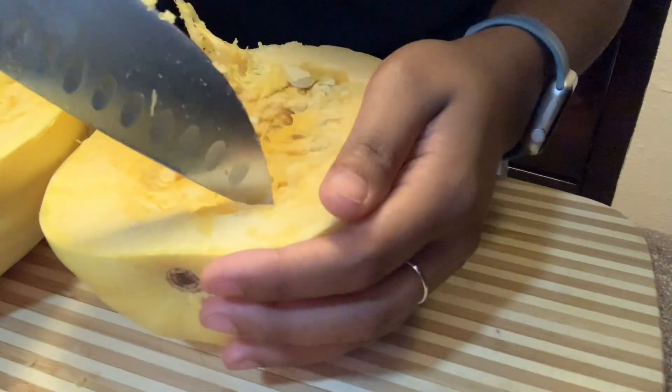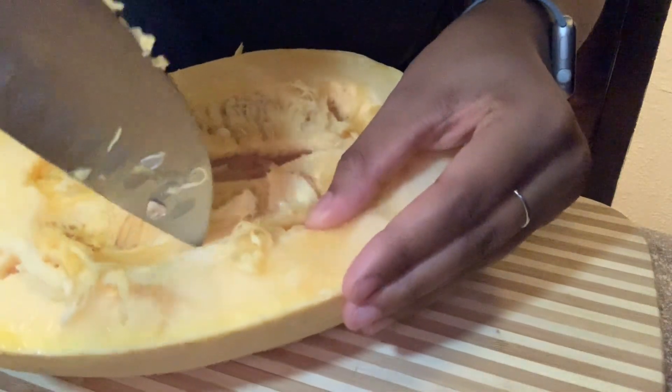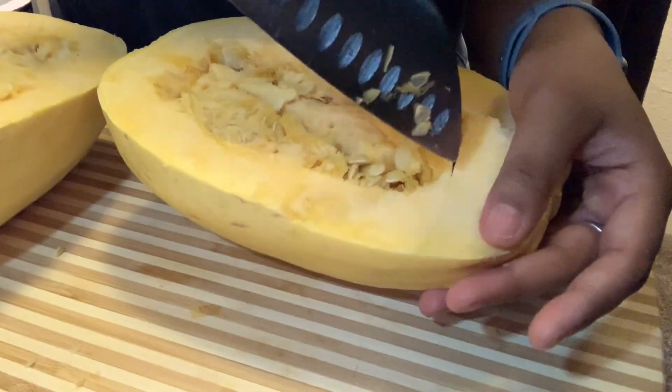Alright you guys, the first thing we're making is a spaghetti squash with beef and mushroom. I'm not really sure what it is — we found it online and we're gonna try it out. It looks like a pumpkin and it smells like a pumpkin too.